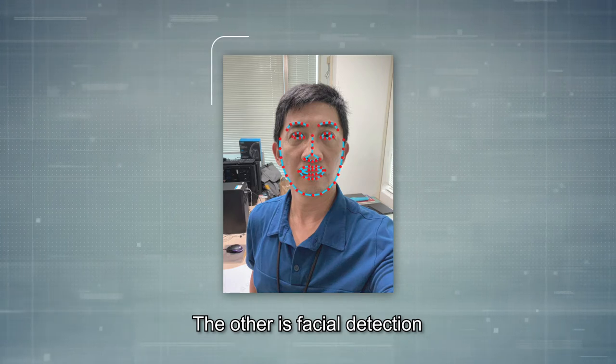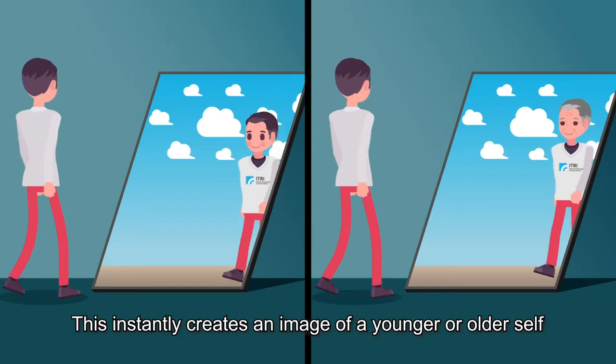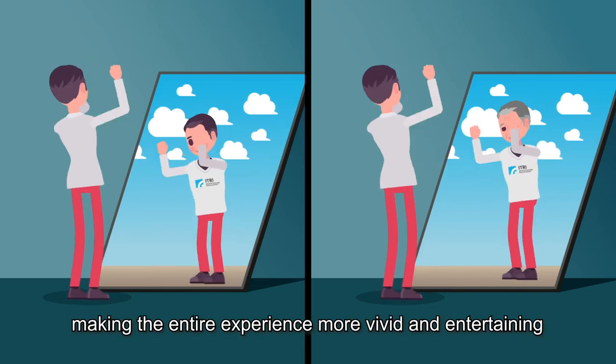The other is facial detection. Data of the captured frontal facial features are sent to the digital ID database, which instantly creates an image of a younger or older self, making the entire experience more vivid and entertaining.